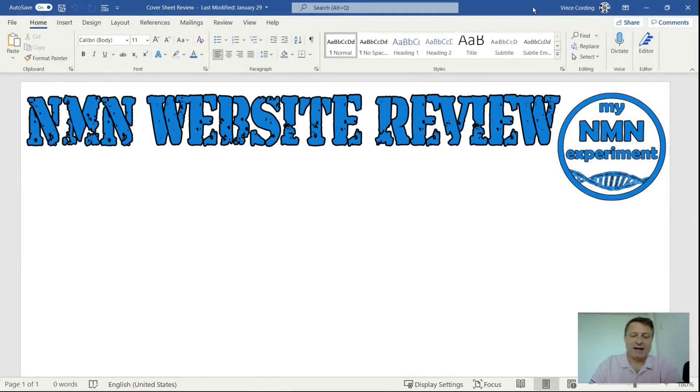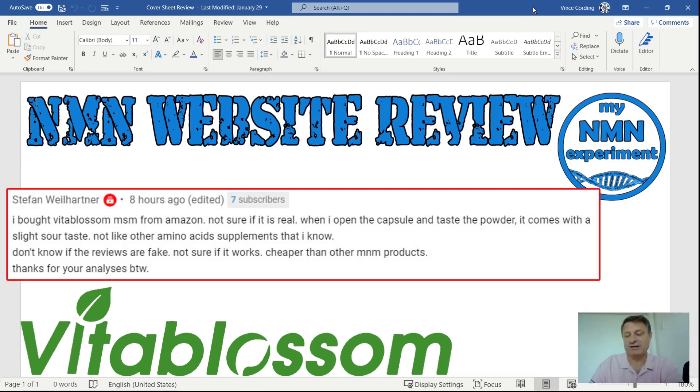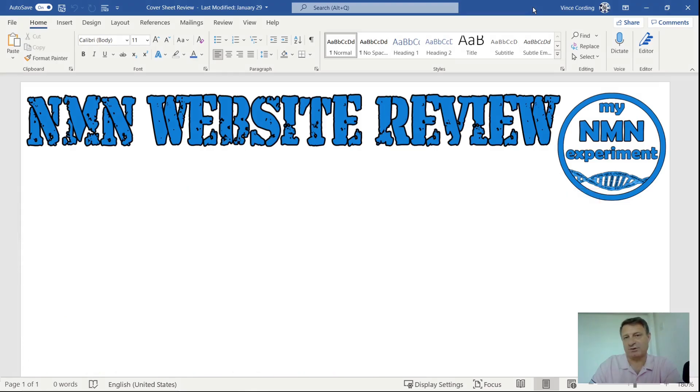So this week's company selling NMN is Vita Blossom. This is their logo and this is the comment I got from Stefan. I'll let you pause the video and you can read exactly what he said about buying the NMN from this company and also tasting it. So let's dive in and see what Vita Blossom have got to offer.